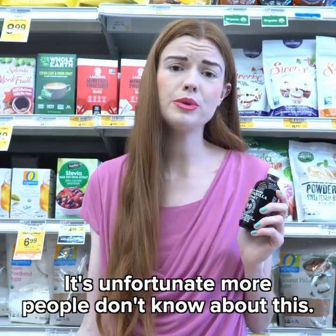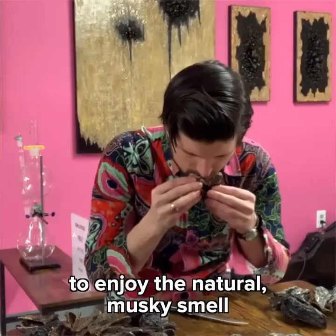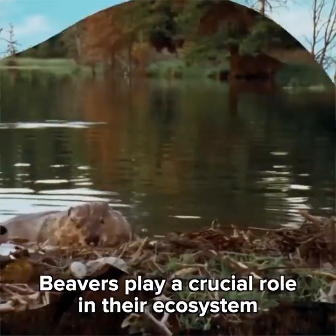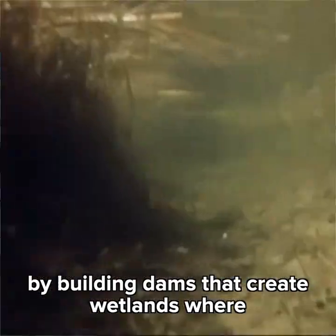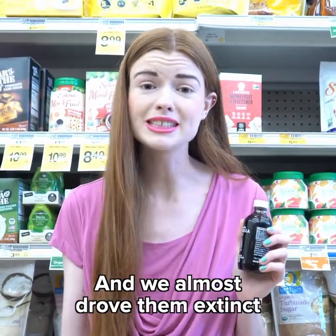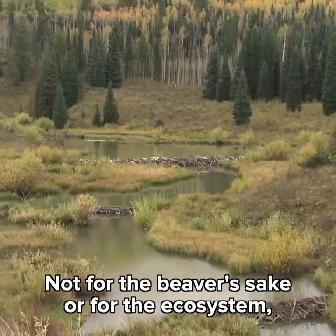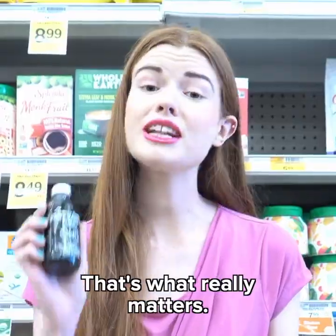It's unfortunate more people don't know about this — they might want to seek out these products specifically to enjoy the natural musky smell of butt juice stolen from North America's largest rodent, the beaver. Beavers play a crucial role in their ecosystem by building dams that create wetlands where other animals can thrive, and we almost drove them extinct by hunting them for their fur. But thank goodness we didn't — not for the beaver's sake or for the ecosystem, but so we could continue milking their glands for sweet vanilla. That's what really matters.